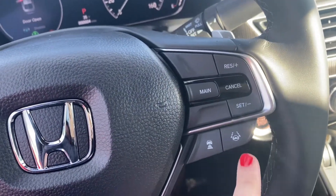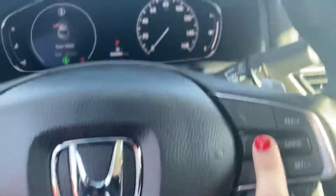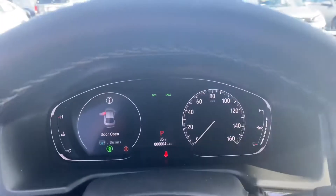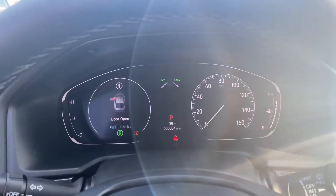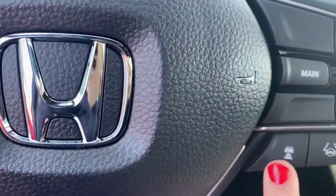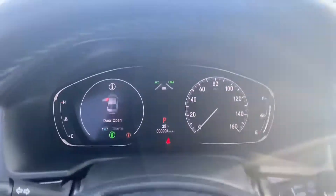You do have your Honda sensing features — lane assist. Going 45 miles or over it'll be active. Just hit the main button here and it displays the green. And you can set how many cars apart you want to be on cruise control.